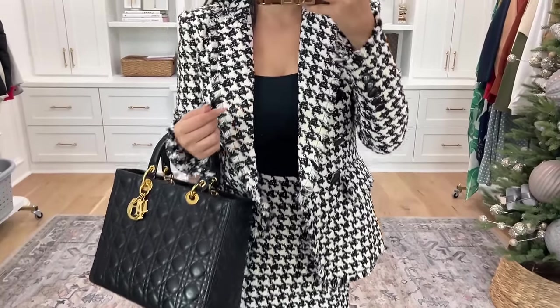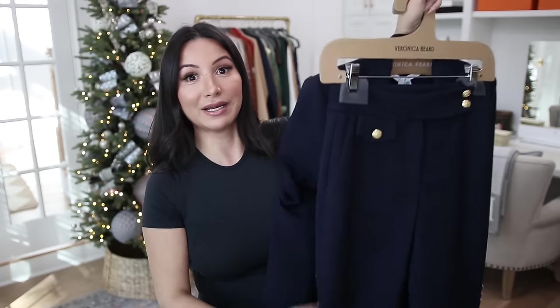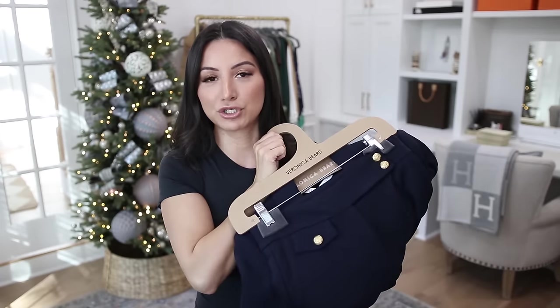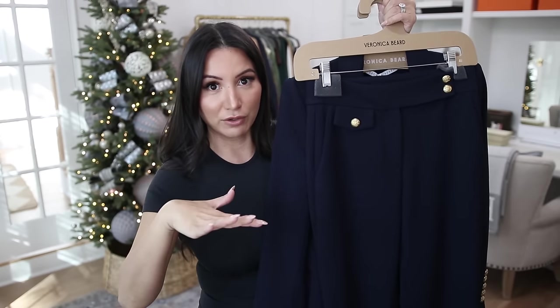Their pieces are so beautiful — very, very classic, and they run true to size. All the jackets in Veronica Beard I have in a size two, and most of the bottoms in a two as well, except for one pair of pants I got in a size zero since that fit me a little better. If you're looking to create a capsule wardrobe for work wear — blazers, dress pants, that sort of thing — check out Veronica Beard. I'll link some options down below for you guys.